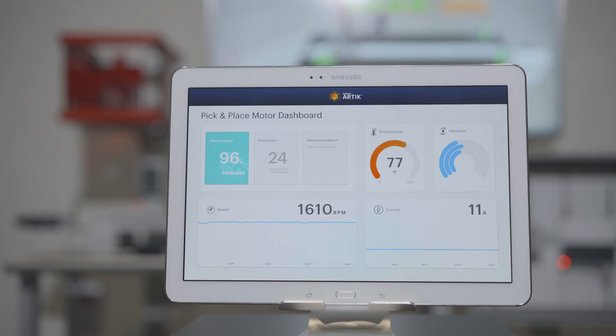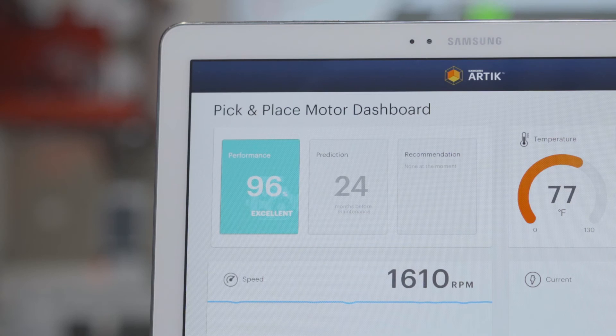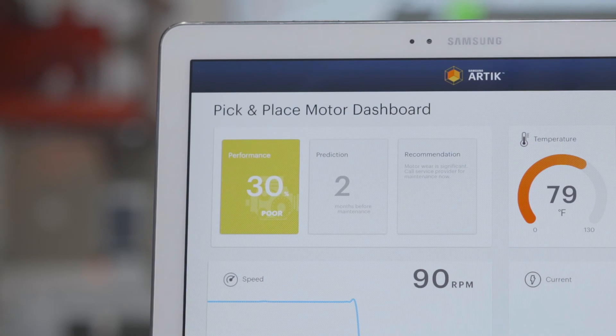This is the PTC ThingWorx analytics dashboard and it will show you all the sensor data from the motor in real time. We are currently at very high efficiency because the motor has just been maintained. Now, let's see what happens when time has passed and the motor is no longer operating at full efficiency and isn't as smooth as before.